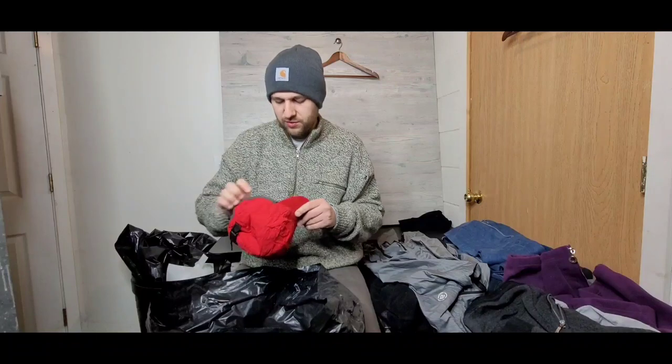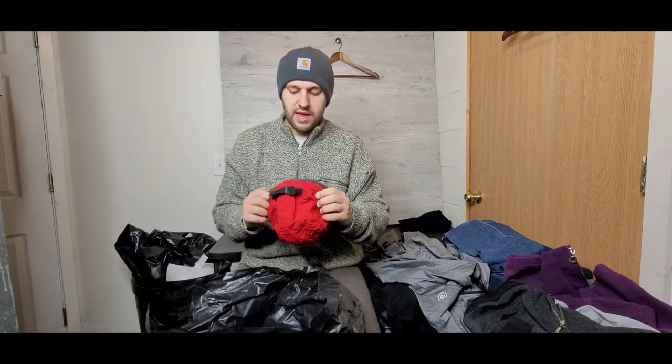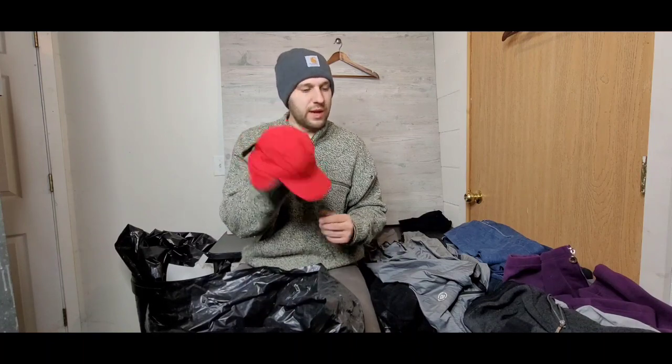This is really cool — it's like an insulated baseball cap with ear flaps and a nice fleece lining. It's from Land's End with a nice little adjustable strap. This thing is super cool, really neat cap.